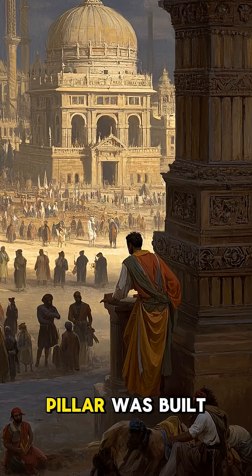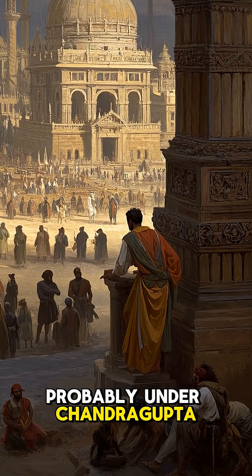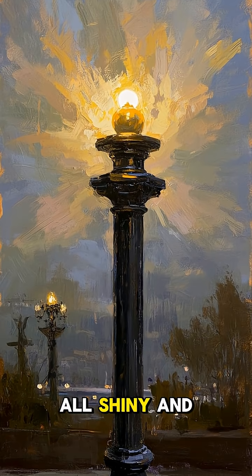Scientists are stumped. This pillar was built around the 4th or 5th century CE, probably under Chandragupta II. That's when it would have looked like this — all shiny and new.